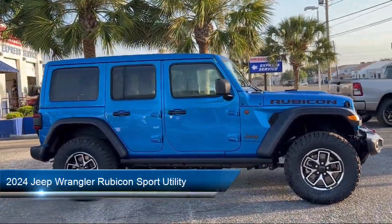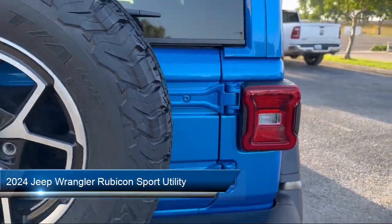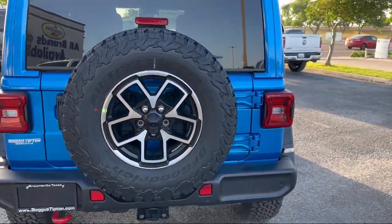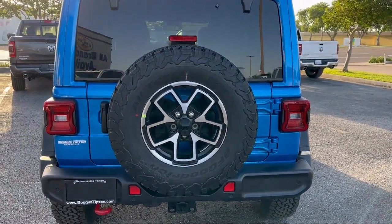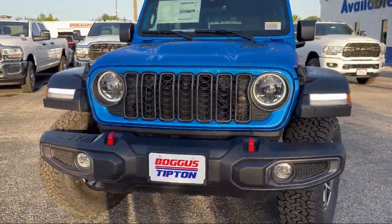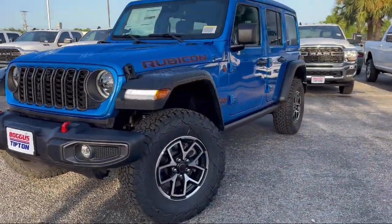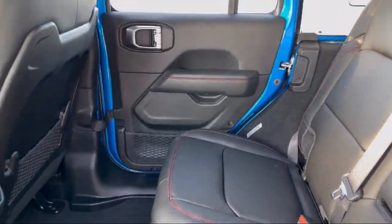It comes equipped with Blind Spot and Cross Path Detection, Apple CarPlay, Convenience Group, Park View Rear Backup Camera, ParkSense Rear Park Assist System, Performance Suspension, Technology Group, Apple CarPlay and Android Auto, Remote Start System, and 4G LTE Wi-Fi Hotspot.